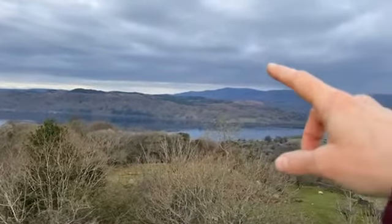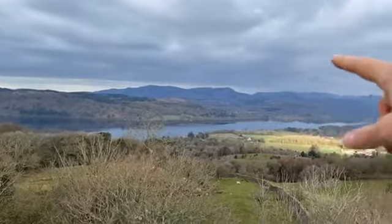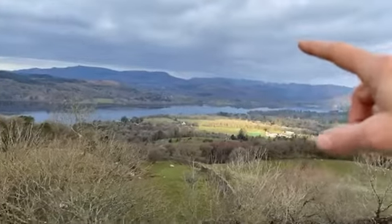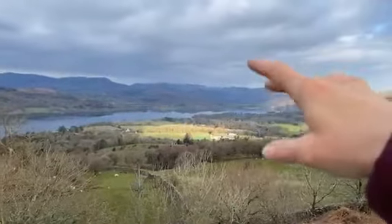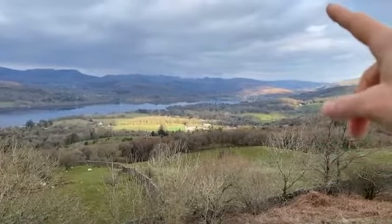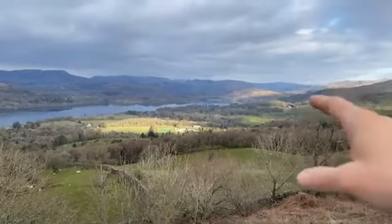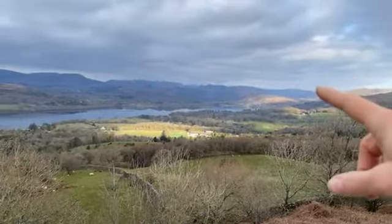And then this is the Coniston Range. So you've got Coniston, Swirl How, Brim Fell, Wetherlam - that big beast there - I always think it looks like a bit of a slug. And then you've got the Langdale Valley over there; it looks like it's got a little bit of rain in it. On this side you've got the Langdale Pikes - you've got Pavey Ark, which is the one on the right, the sloping one, and then the big lump is Harrison Stickle.